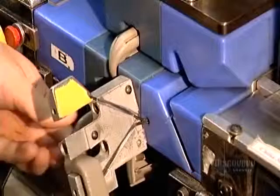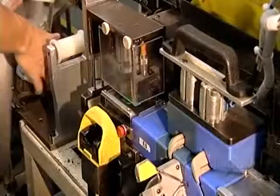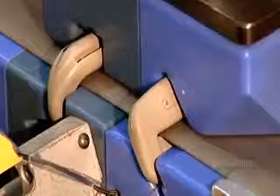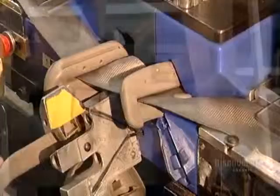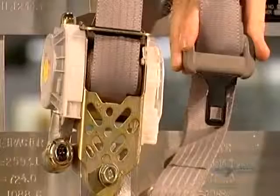Now for the final assembly. Workers load all the seatbelt parts in a jig, a holding device that arranges them in the proper configuration. A worker feeds the webbing through the shoulder loop, from which the belt hangs, and through the tongue plate, the part that clicks into the buckle. Both these components are made of steel for strength, with plastic coverings matching the car interior. The last step is to sew the anchor to finish off the other end of the webbing.